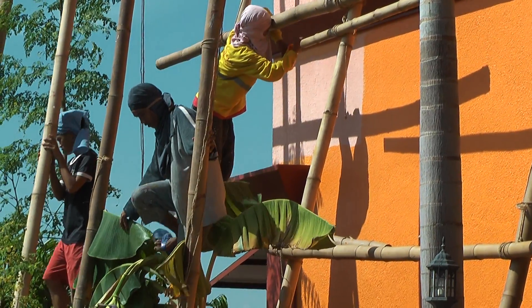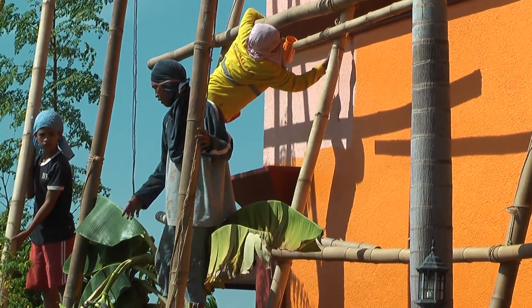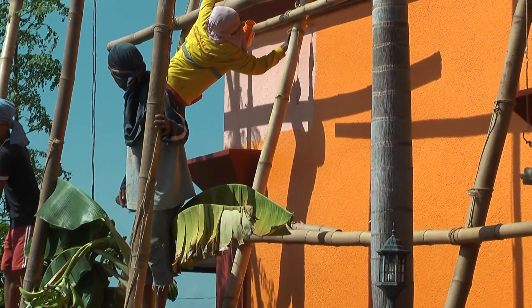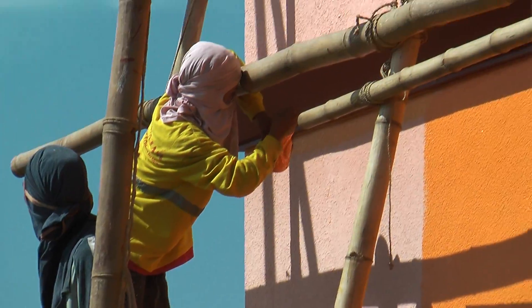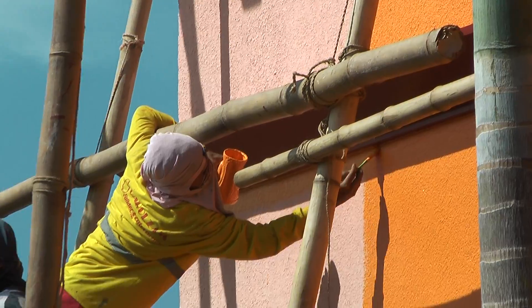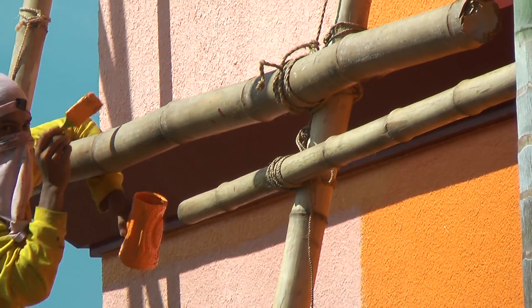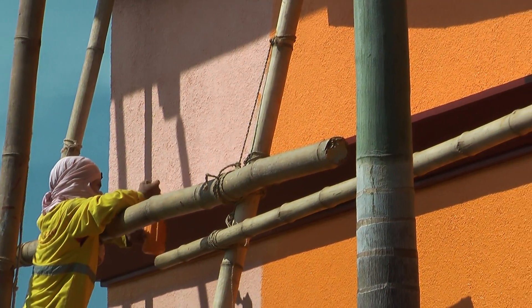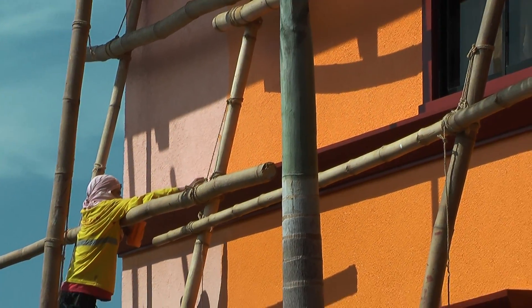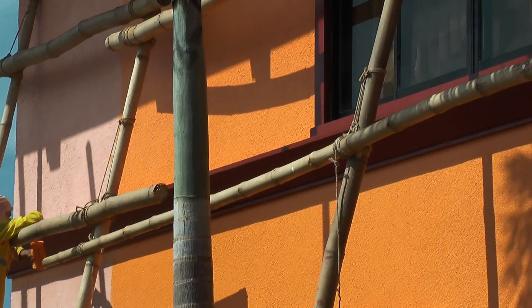Here we have our young painting crew, Cebu style, complete with scaffolding — scaffolding made out of bamboo. These guys have been at it for three days now and they're doing good work, because of course they're taking more time.